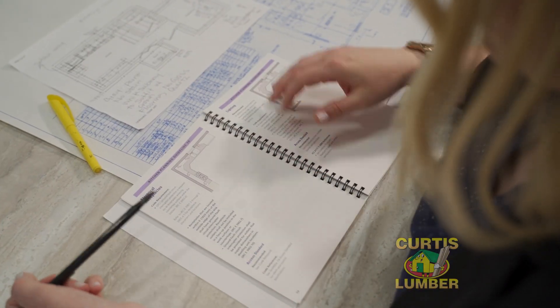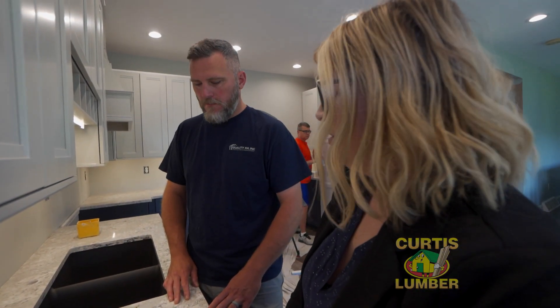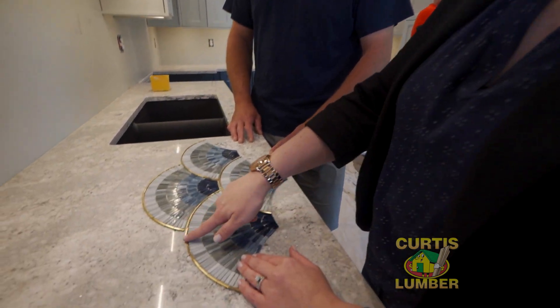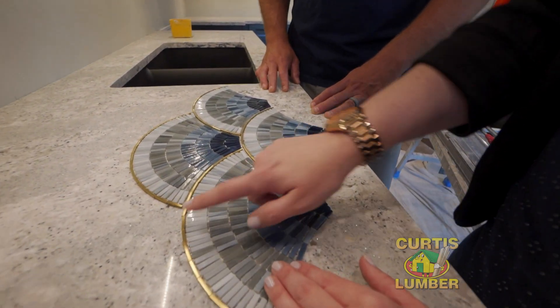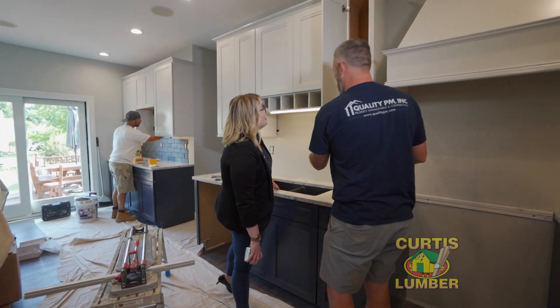We have extensive knowledge in design as well as construction, plumbing, and electrical systems. We understand the building and how the contractor is going to put the kitchen together. Because you're working with one of the leading suppliers in the construction industry, you can expect that your kitchen project is going to go seamlessly from start to finish.